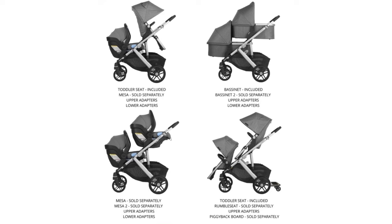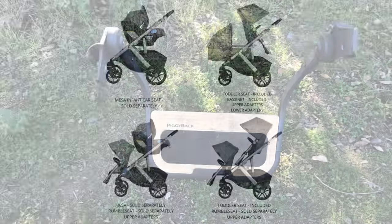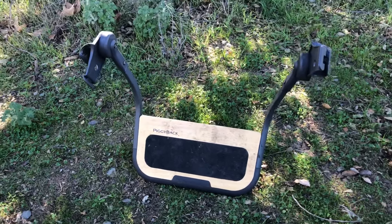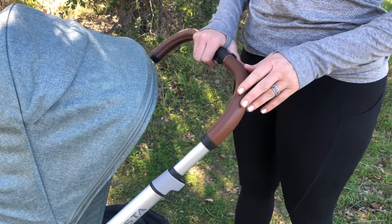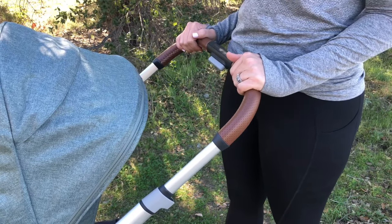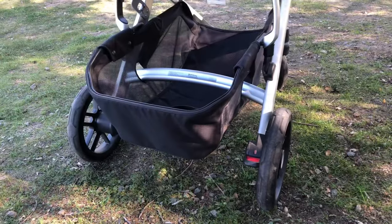Let's take a look at just a few of the combinations you can do with the seat. Between the car seat, bassinet, toddler seat, and additional rumble seat, there really are so many possibilities. Purchasing the additional piggyback kickboard will actually allow you to take three kids on the stroller as well.